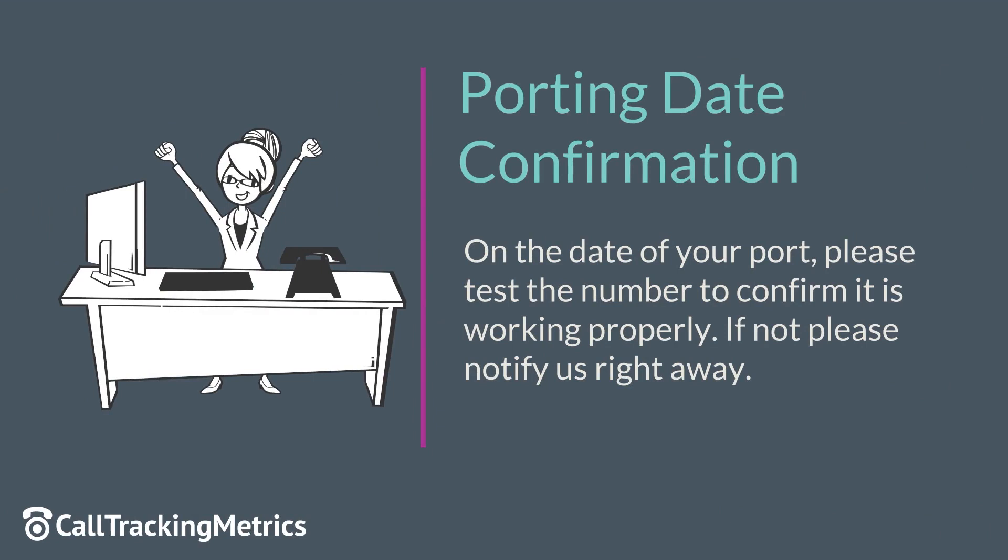An email will be sent to the user that entered the port with the scheduled port date. On this date, the port will complete at 10 AM Pacific. At this time, please test your number.